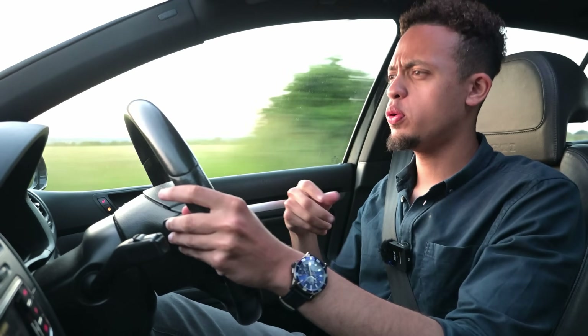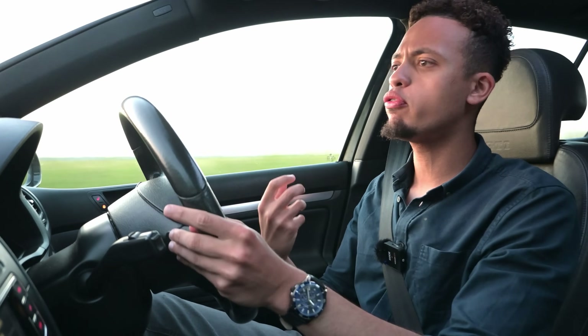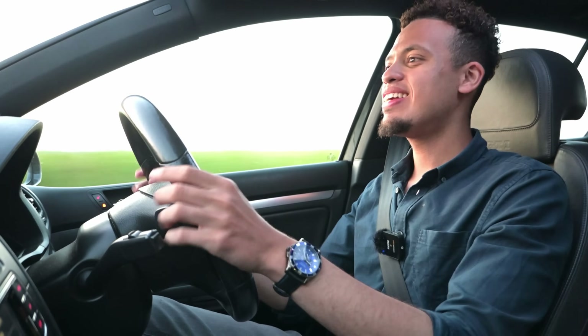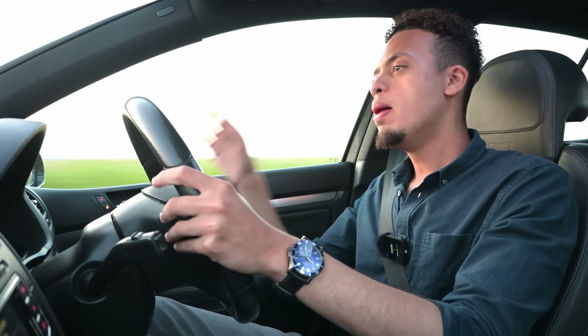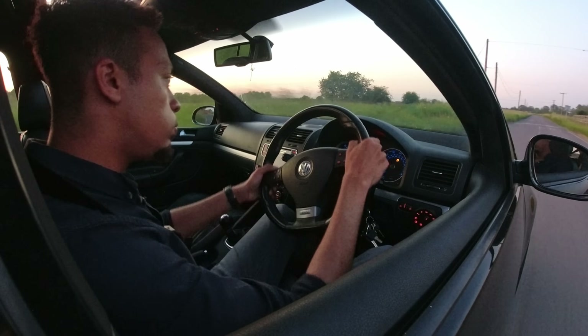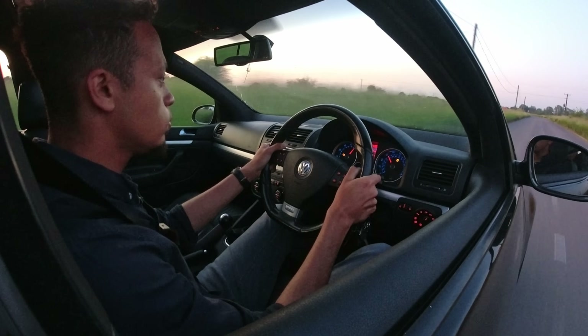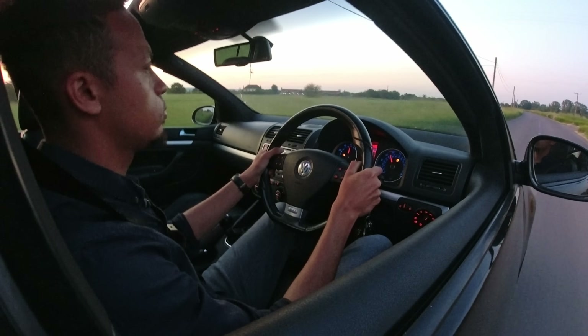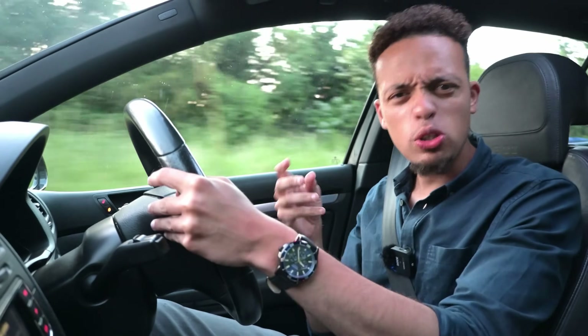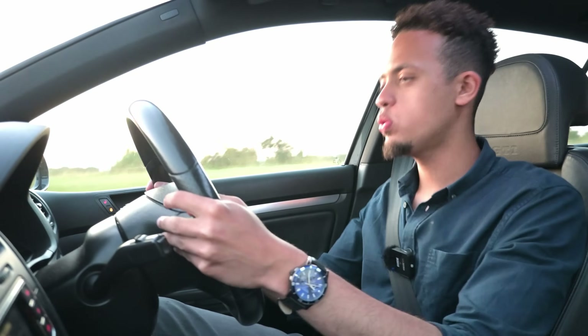So this two litre turbocharged four cylinder has got plenty of punch low down in the rev range. 200 horsepower — I know that doesn't sound much — but it's got a nice flexible linear torque curve. You can run this to three or four hundred horsepower and it wouldn't be too hard to get it there. The soundtrack is quite farty — VW sort of invented those DSG farts which are well known and familiar from newer models.